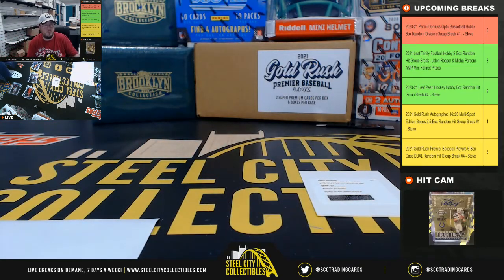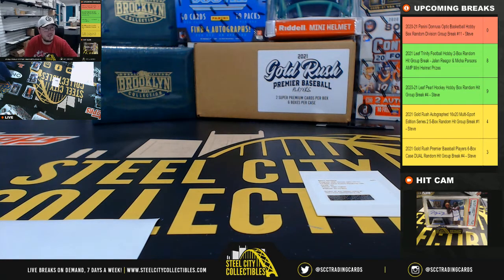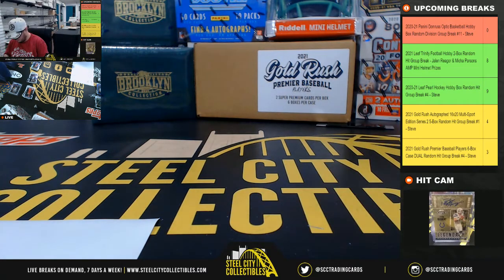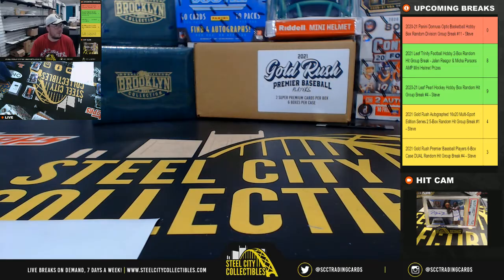I want to say that's the Jazz, but I'm going to double check. Yeah, Utah Jazz — I thought he'd go to the Northwest, and that goes to Jesse. Alright, that's going to do it for that break, everybody. Let's keep the breaks rolling today.